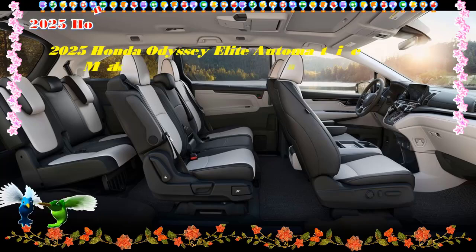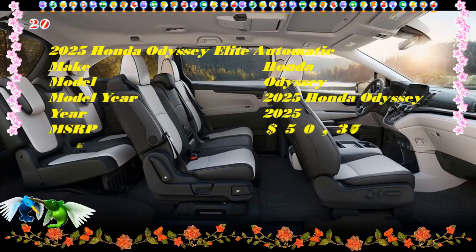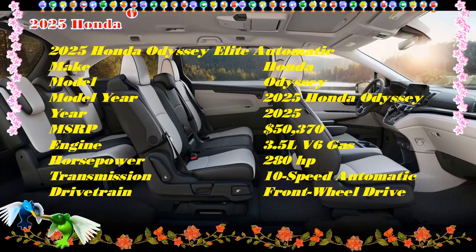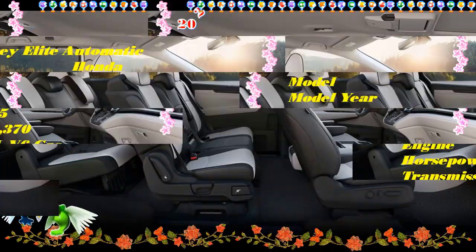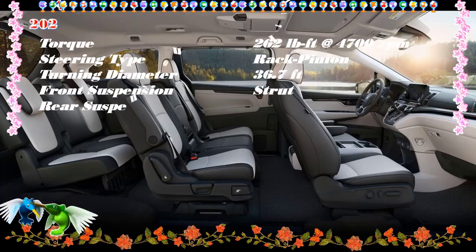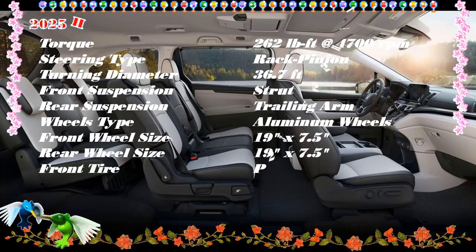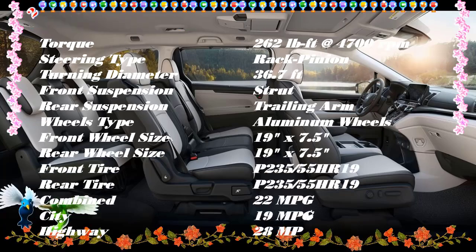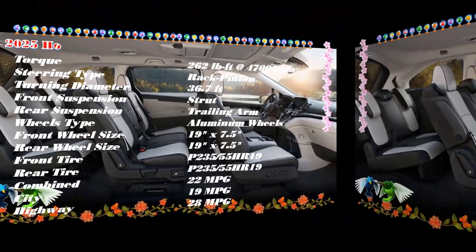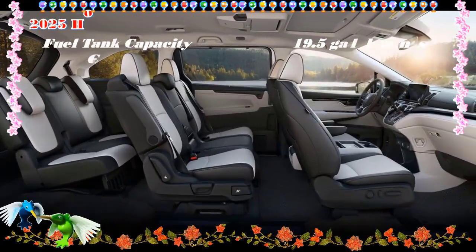Which Odyssey does Edmunds recommend? We think it's hard to beat the base Honda Odyssey EXL. It's well equipped with about all you need for daily family shuttling and longer trips on the highway, such as sliding second-row seats, leather upholstery, and wireless Apple CarPlay/Android Auto connectivity. The higher trims get you some nice extras, but the EXL offers a great foundation.